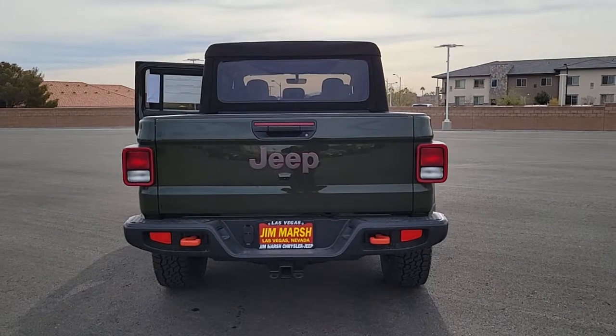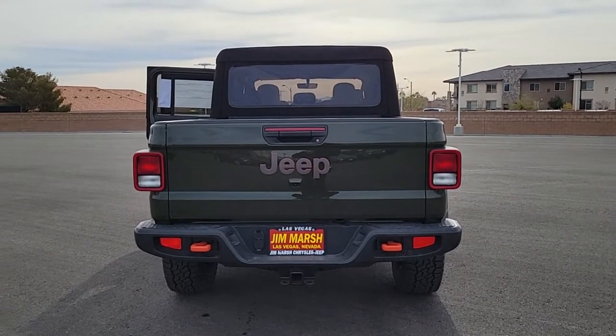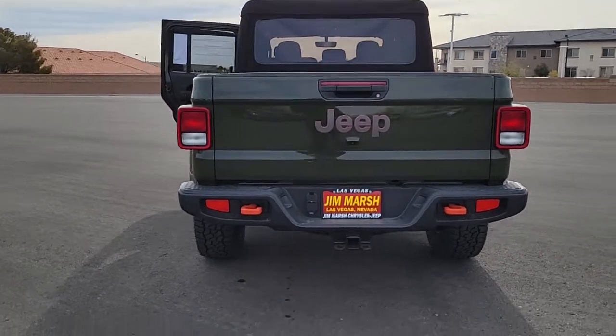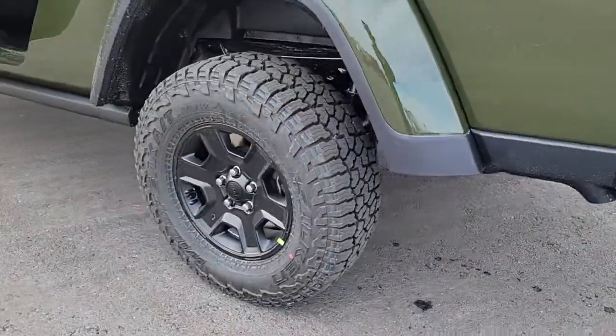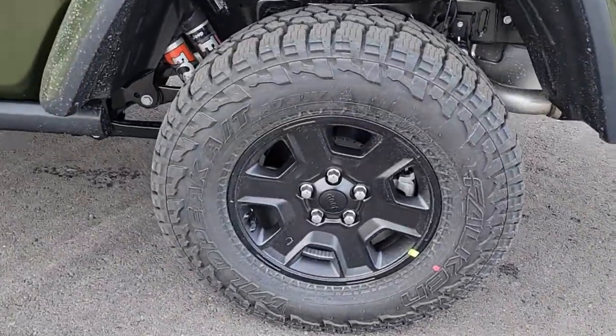Backup camera, keyless start, 4x4, fog lamps, V6 cylinder engine, heated mirrors, satellite radio, premium sound system, iPod, MP3 input.